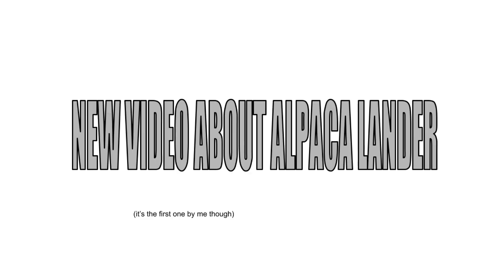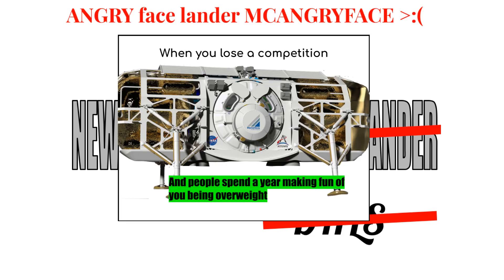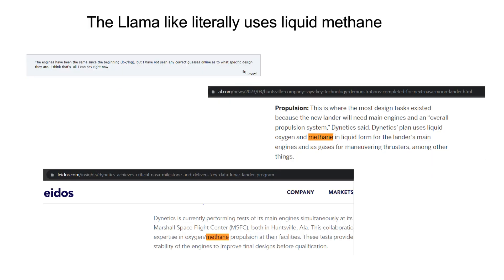I follow Artemis fairly intensely. Here are the bits and pieces I've picked up about Alpaca, or DHLS, or Angry Face Lander McAngryface. First off, Alpaca uses methane. It has never used hydrogen. If you take anything away from this video, it is to correct people who say otherwise.